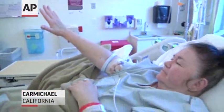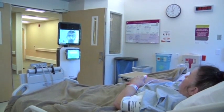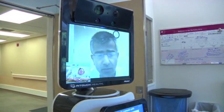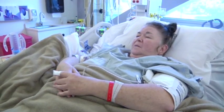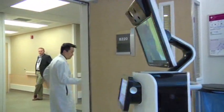Linda Frisk is being evaluated by her doctor — a doctor who happens to be elsewhere, yet very much present in the room. Dignity Health hospitals have been using remote presence robots like this one to expand access to medical specialists.